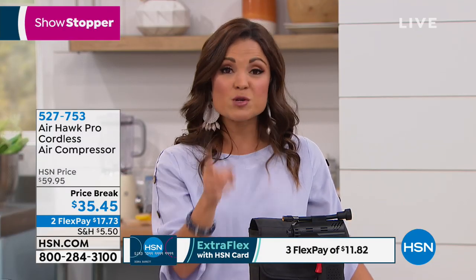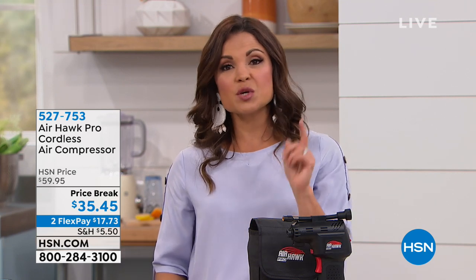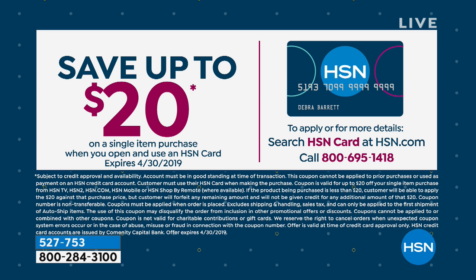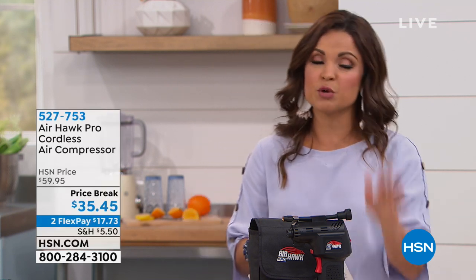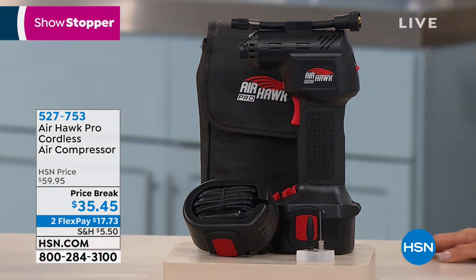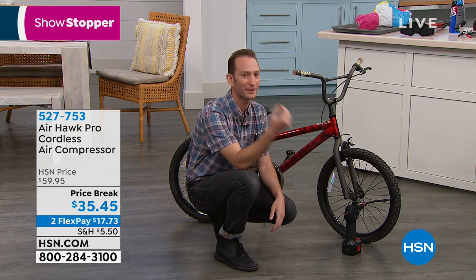If you don't have the HSN Charge Card, now is a great time to sign up. Apply and once approved, use the card and we'll take 20% off any single item purchase, so you could get this home for $15. If you already have the HSN Card and use it for this purchase, you get an extra flex payment — three flex payments of about $11. It's affordable, practical, and makes a great gift with Father's Day and Mother's Day coming up.